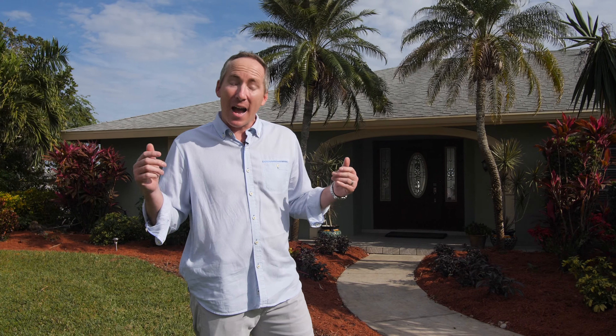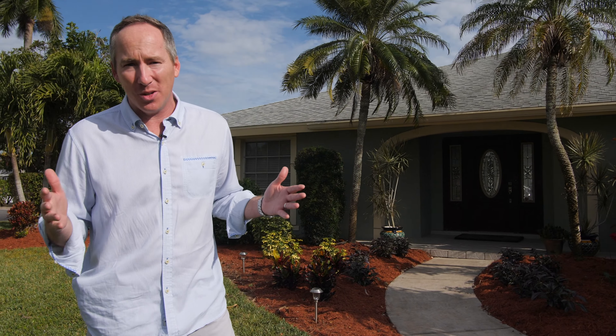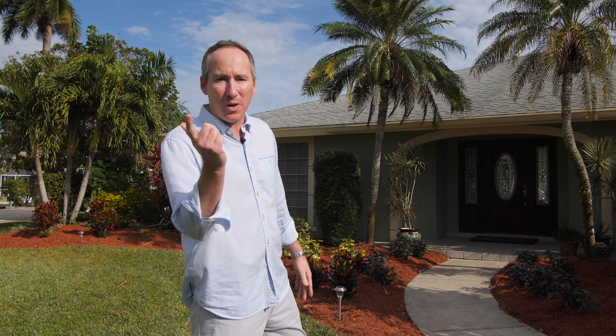Welcome to 828 Cape View Drive in the highly sought town and river boating community. I like to refer to this property as the unicorn property. Why a unicorn you ask? Let's go take a look and see why.